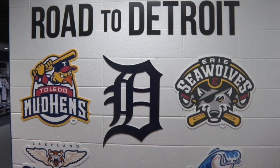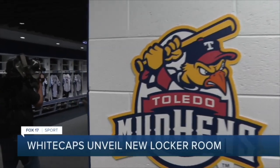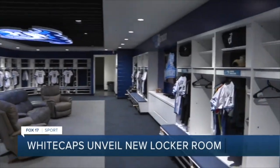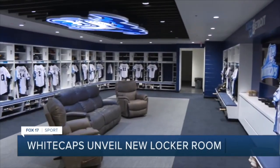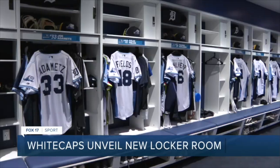The West Michigan Whitecaps' locker room is beautiful. The clubhouse expanded to over 1,500 square feet, featuring 38 custom-made lockers, each 40 inches wide. The Whitecaps logo hangs over it all.